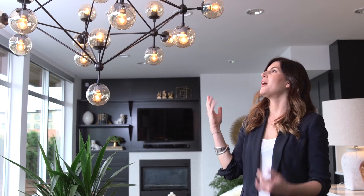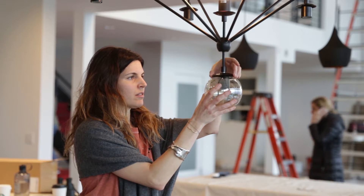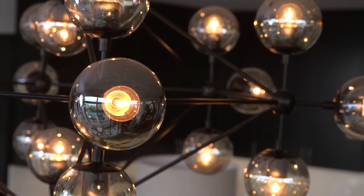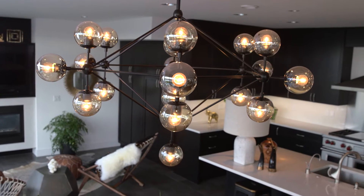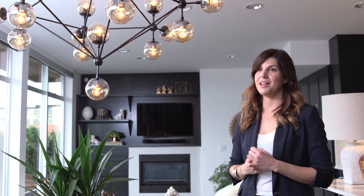I selected this awesome light fixture from ATG. It's modern, it's industrial, it has all this black metal accents on it, and it just balances really nicely with the cabinetry. I think this light fixture totally makes the room and I absolutely love it.